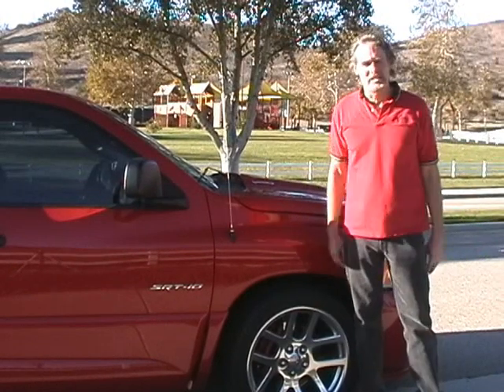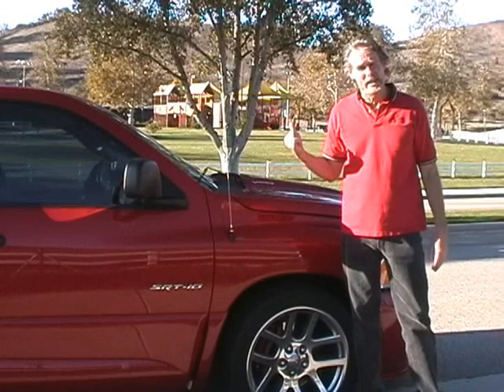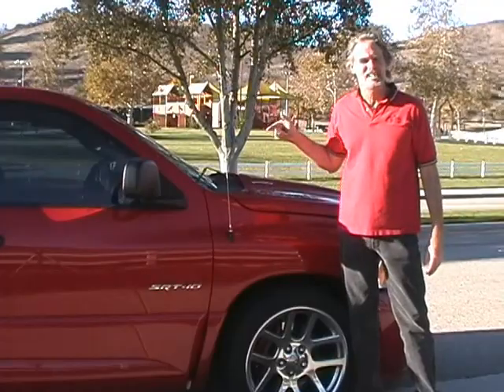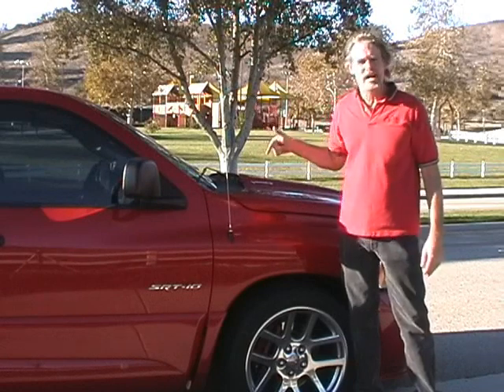Hi, I'm James Casey and this is World's Toughest Fixes. What I have behind me is the world's toughest truck — the 2005 Guinness Book of World Records world's fastest truck, the Dodge Viper truck.